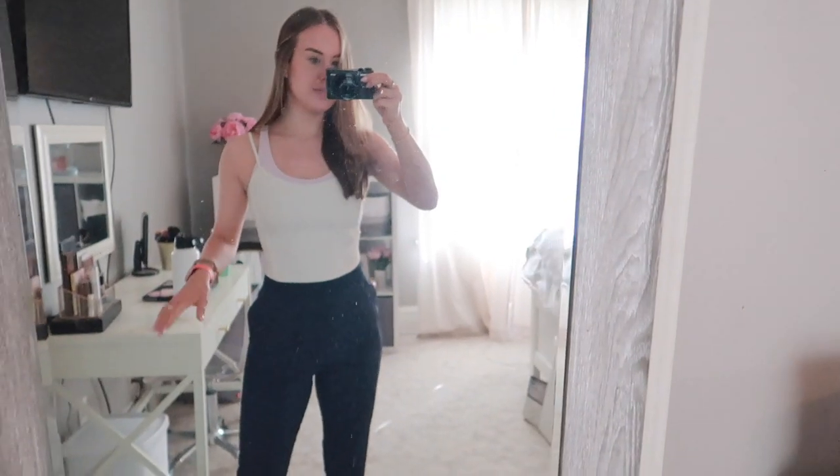Hi everyone, welcome back to my channel. If you're new, my name is Corinne. I'm headed to work this week and I've been ordering new Lululemon - I plan to wear a new item every single day, so it's just going to be styling my new Lululemon. I'm going to show you guys what I'm wearing.